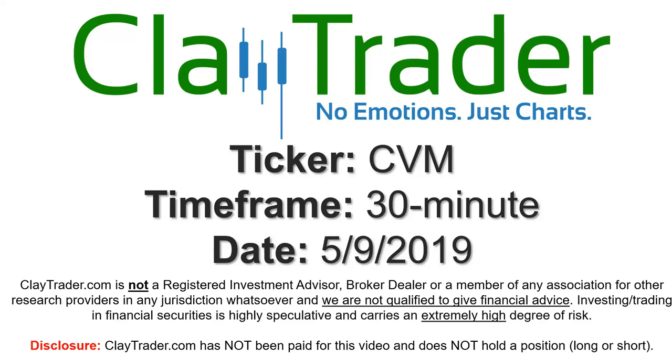Hey, it's Clay and this will be a video chart on ticker symbol CVM. We will take a look at the 30 minute time frame.